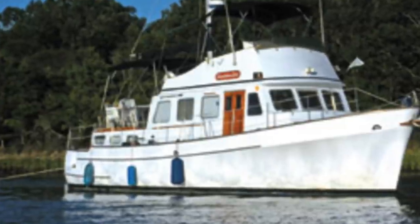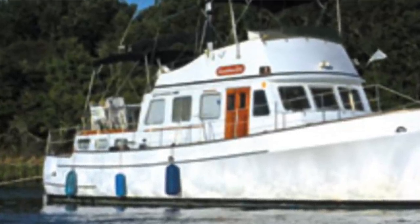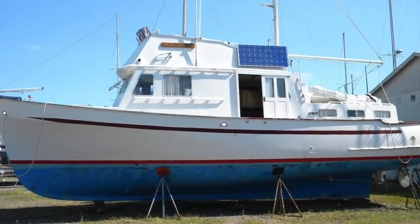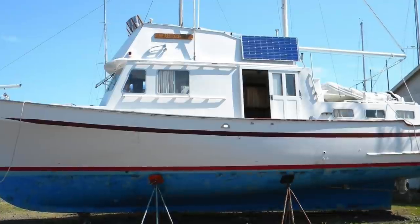Bristol even tried their hand at cruising trawlers. They advertised a 38-footer with the option of an aft cabin, and a 42-foot offshore model. Eventually the trawler manufacturing didn't really take off all that much, and the whole process was eventually moved to India to make the trawlers.